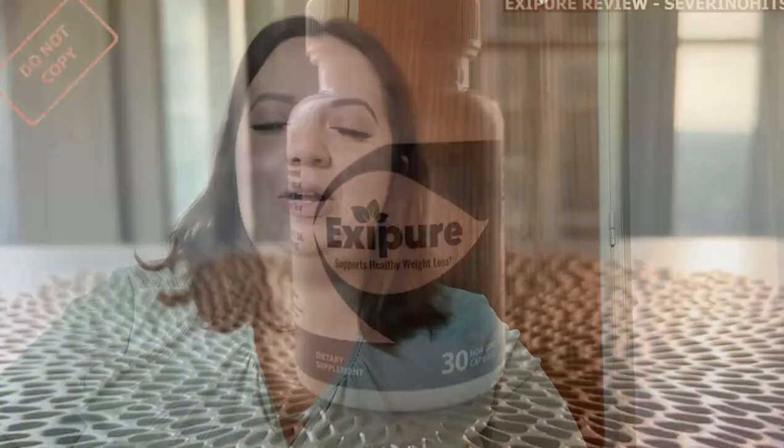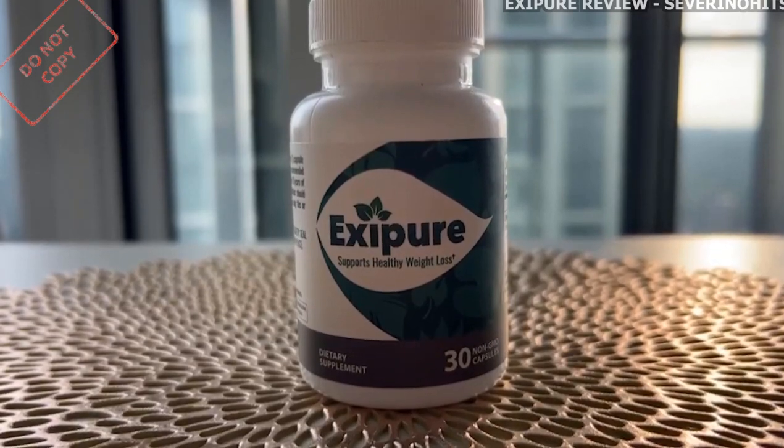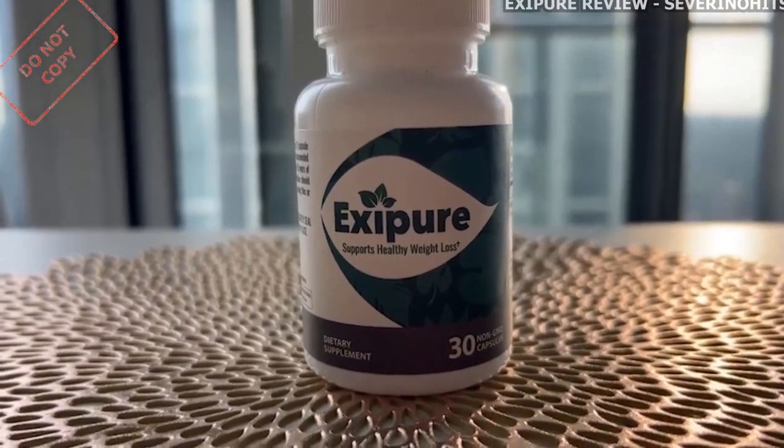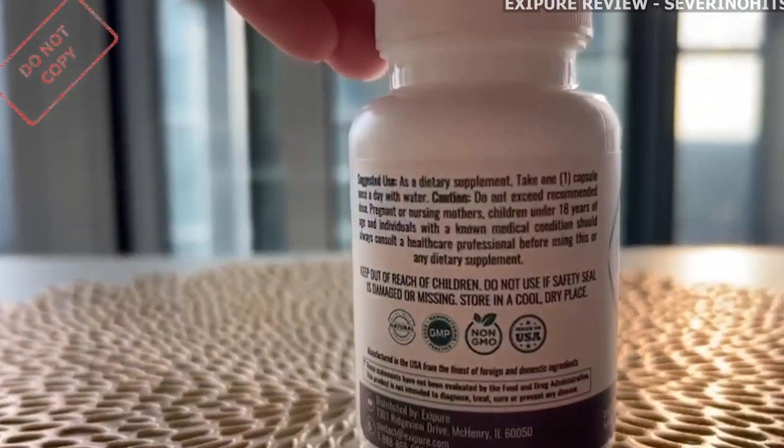Hi, I'm Anna and I decided to make this video to share my first impressions about this amazing product called Exipure. I'll tell you everything you need to know about this product, but before I start, I need to make an important alert.